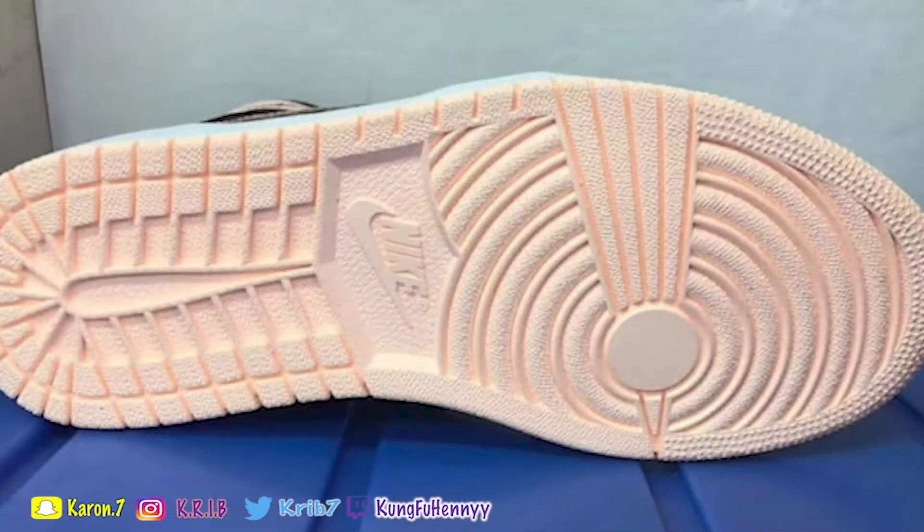That's how tumbled the leather is. These might be better than the Shadow Backboards — that's just me — but these really might be better than the Shadow Backboards. The pink is not too bright and not too dark. It's just the perfect complexion of pink. I want to say it's like a clay pink.